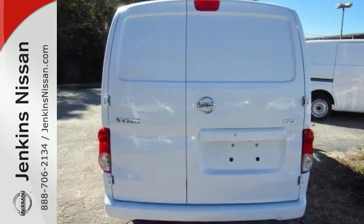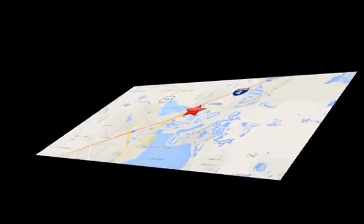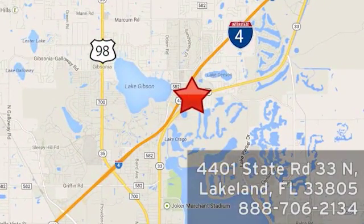Come in for a test drive today. At Jenkins Nissan, honesty is our policy. We're conveniently located at 4401 State Route 33 North in Lakeland, Florida.